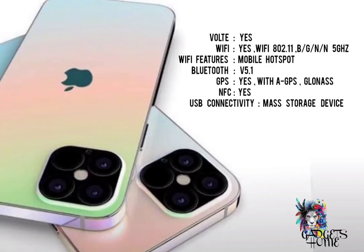About the network connectivity. It has both Wi-Fi features, Bluetooth, GPS, NFC, and USB connectivity.